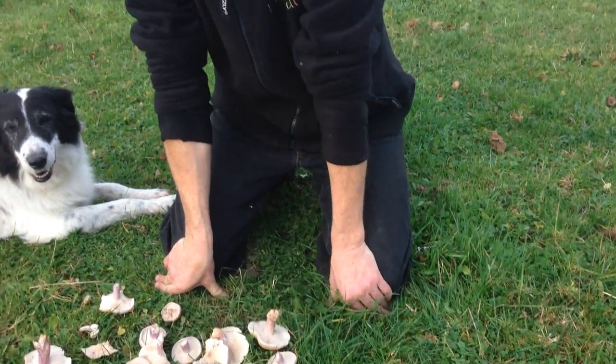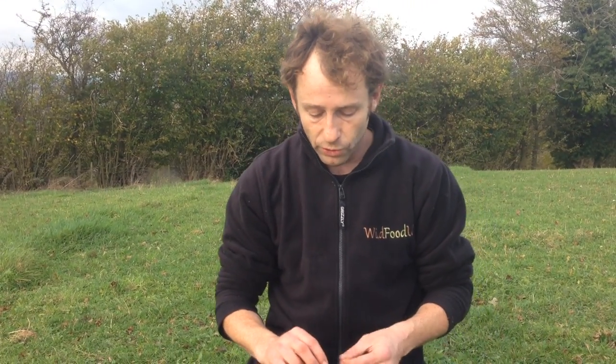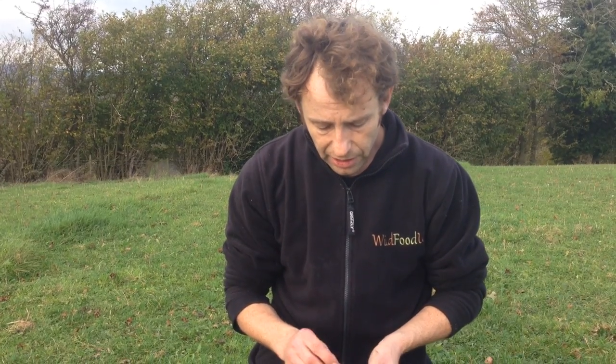Now this is a gourmet mushroom, the wood bluet. You might have eaten it in restaurants — they like the French names in restaurants, so this one would be pied bleu. We call it the wood bluet, bluet being an old British word for blue, all because of the colouration. So a pretty striking mushroom.